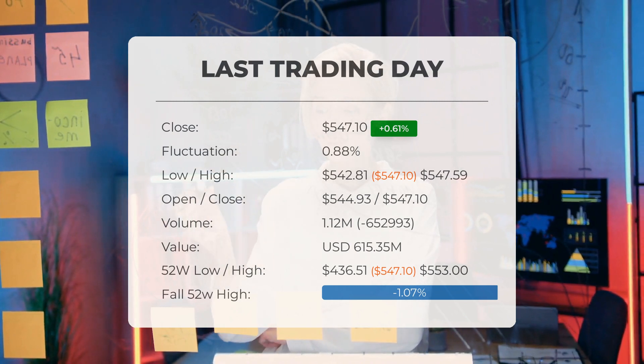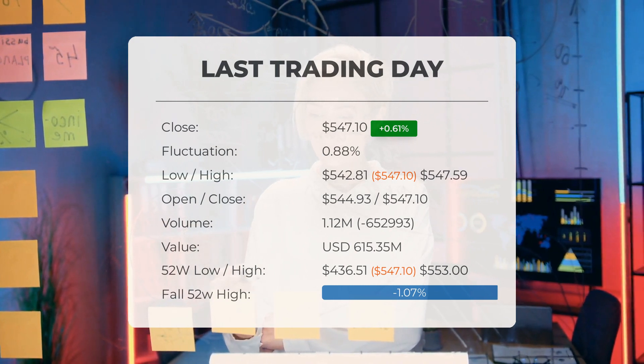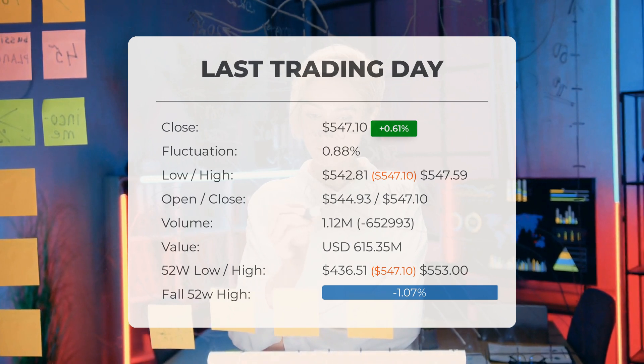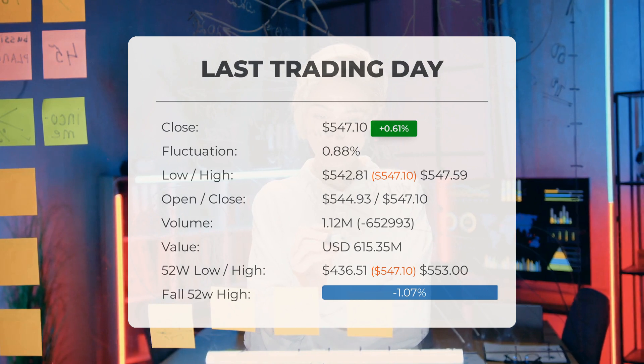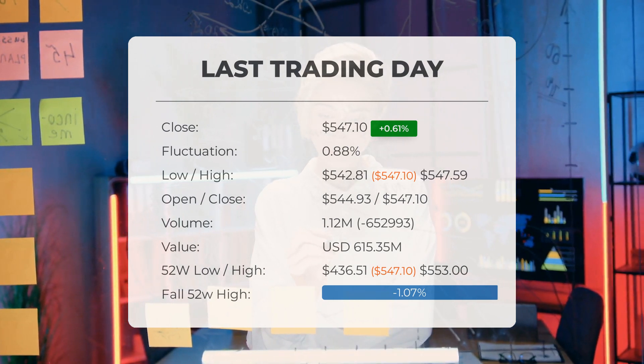Over the past two weeks, the stock has risen by 1.5 percent and has shown an increase in price on six out of the last 10 days. On the last trading day, the volume of shares traded decreased by 653,000 shares, with a total of 1 million shares being bought and sold, amounting to approximately $615.35 million dollars.